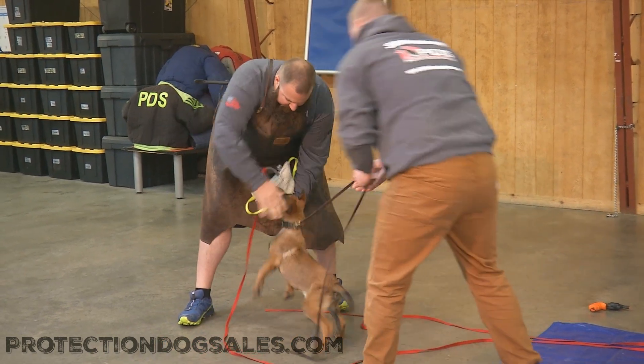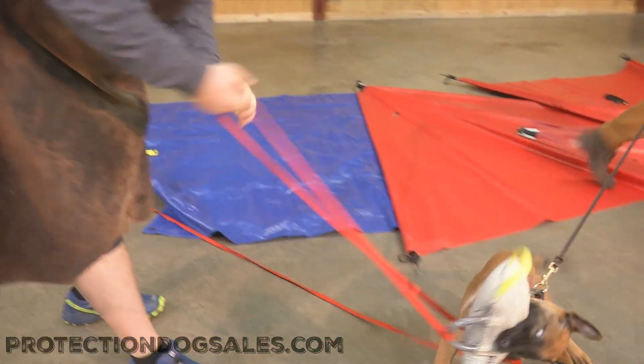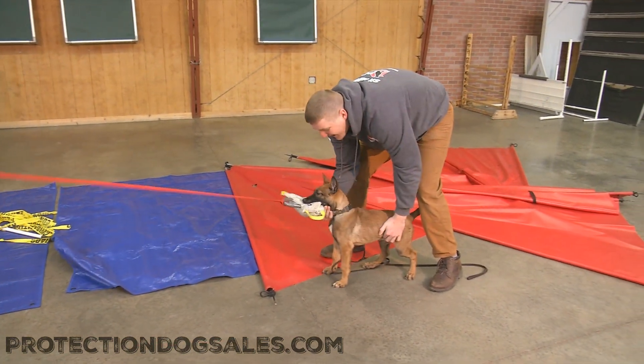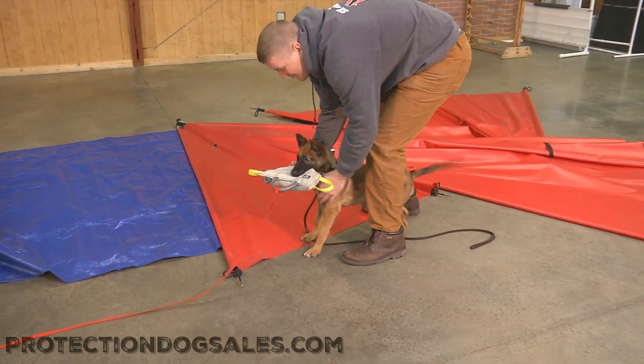So Nacho, 13 weeks old, Belgian Malinois puppy, in development here at Protection Dog Cells. We have a program called the Super Dog Program, and that allows you to buy in early on one of our amazing young dogs that we have in development. Lock in the price, and we'll raise, develop, and train this dog for you.